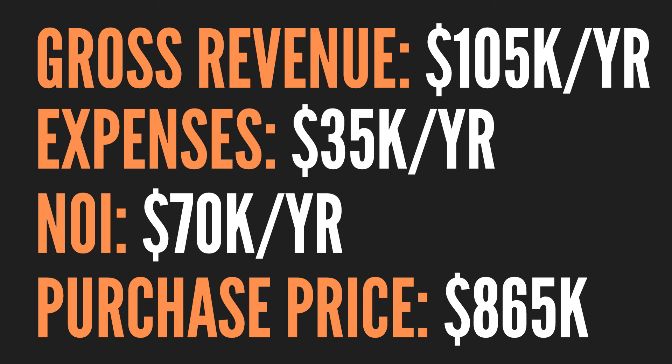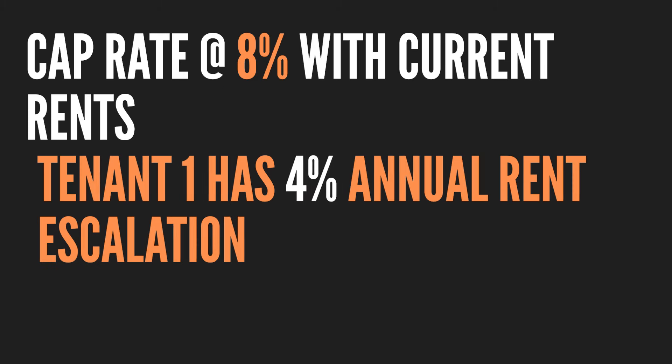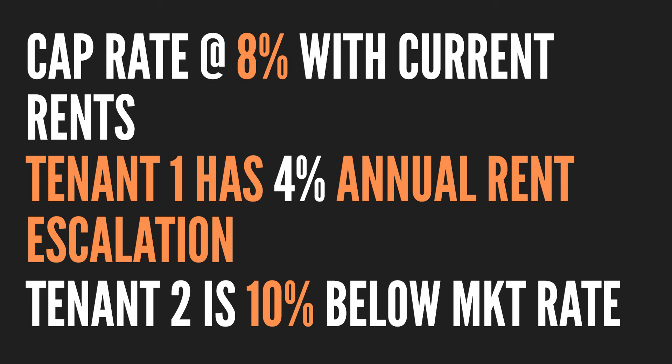High-level financials on the building: it brings in about $105,000 a year in gross revenue. Expenses are around $30,000 to $35,000 depending on management fees, maintenance, and reserves — let's call it $35K. It nets $70,000 a year, and I'm buying it for $865,000. That means it's about an 8% cap rate at its current in-place rents. The downstairs tenant has 4% annual rent escalations and about a year left on the term with a five-year option.